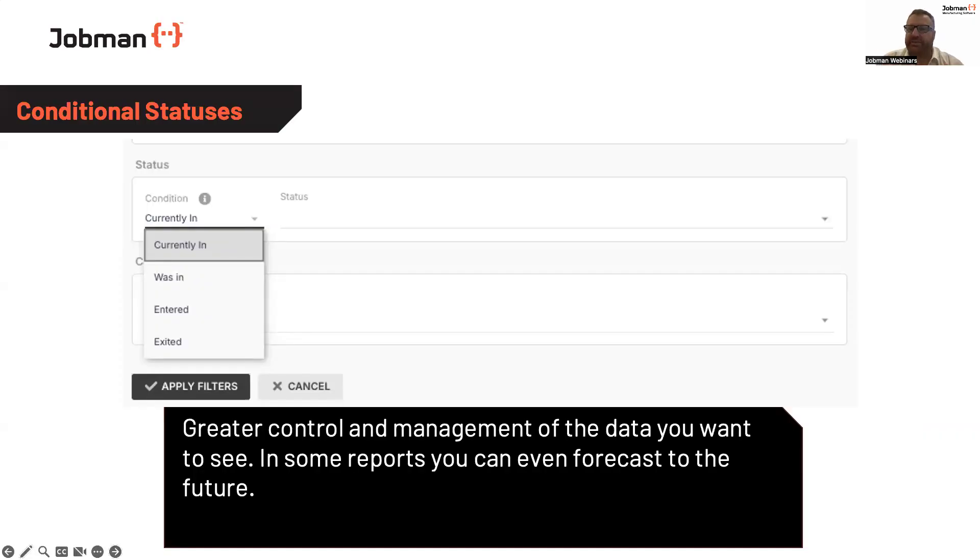One of the fantastic new implementation features we've brought to the platform recently is the ability to utilise conditional statuses. So traditionally, most of JobMan's reporting has been very much around the 'currently in status' — seeing data where it's at live now, which is the data you want and how you can make improvement. But there's also consideration to be made for seeing where certain processes or statuses were up to as part of the lifecycle of the job, and understanding where potentially the mistakes or problems started to happen so you can isolate those issues.